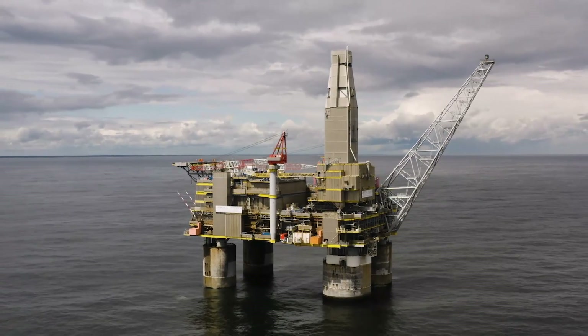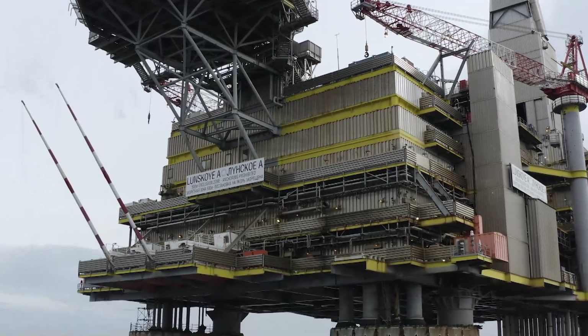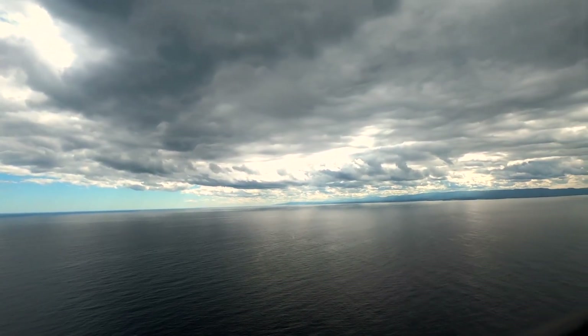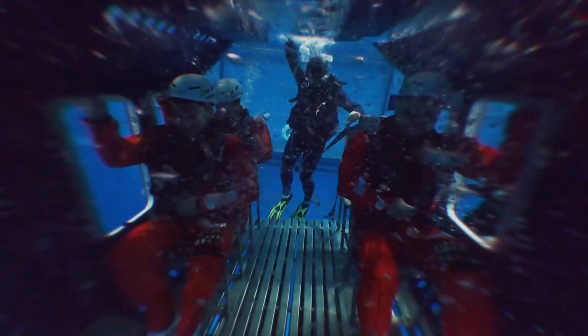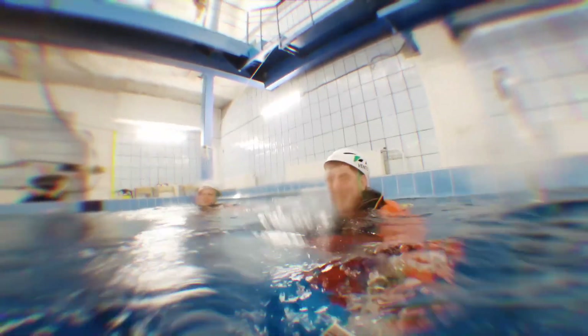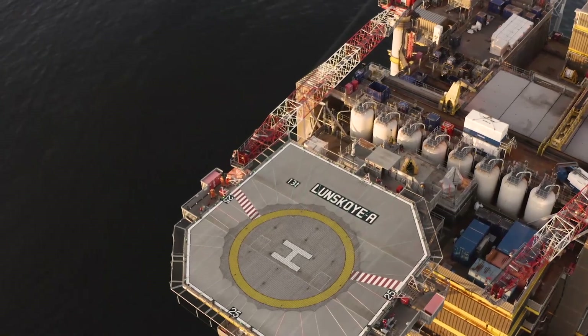Offshore platforms like Lunskaya A, or Loon A for short, are more often reached by air rather than by sea. You will simply not be admitted on board a helicopter unless you first complete specialized helicopter underwater escape training. After all, takeoff and landing are considered quite dangerous.